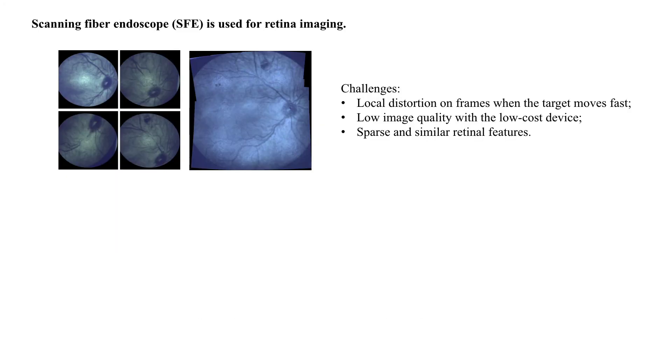For the compactness of the HMD system, we select a scanning fiber endoscope as the imaging device, which has a spiral scanning pattern, and we locate each frame onto the mosaic retinal image.